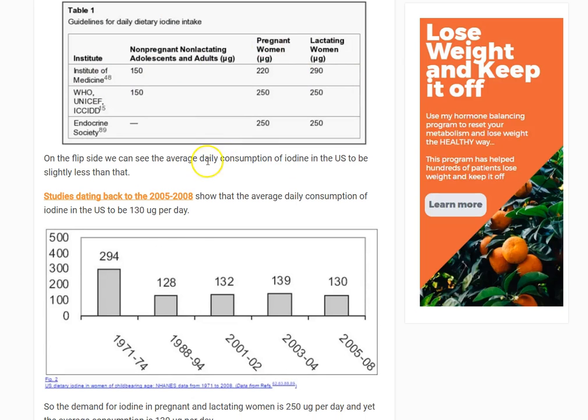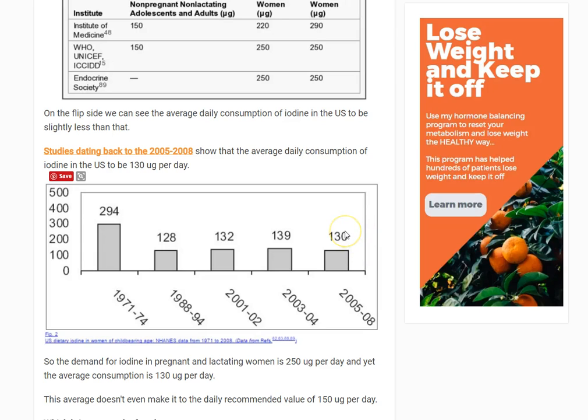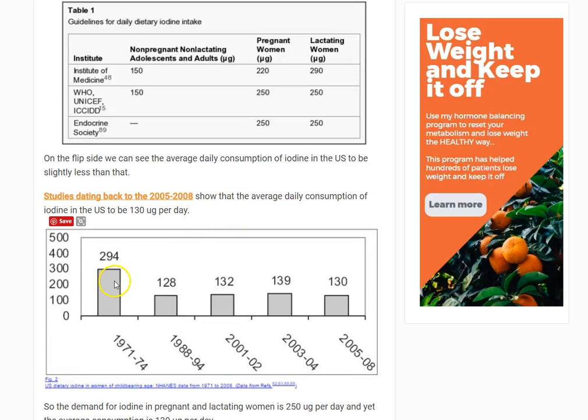Another study — which only goes up to 2008 — shows the average amount of iodine consumed by people in the United States over time, specifically women of childbearing age. Back from 1971 to 1974, pregnant women were consuming about 294 micrograms on average. From 1988 to 1994 it dropped to 128, then 2001 to 2002 was 132 micrograms, 2003 to 2004 was 139, and then 2005 to 2008 was 130.